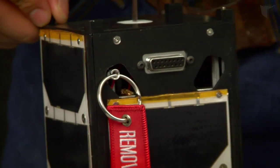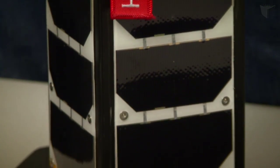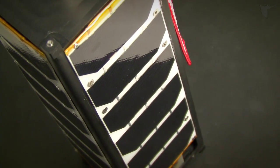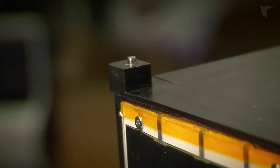This is our satellite, and it's made out of aluminum. As you can see, it's black. This is because of the hard anodized coating that we've used. It serves two main purposes: to control the temperature exchange of the satellite, and it is also impregnated with Teflon, which helps the satellite slide out of the launch vehicle.